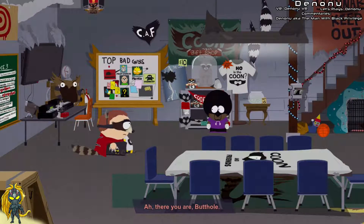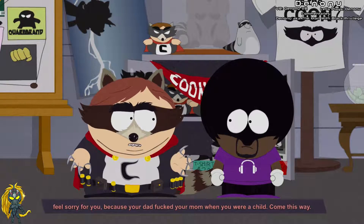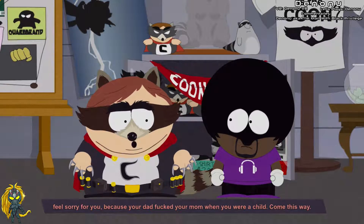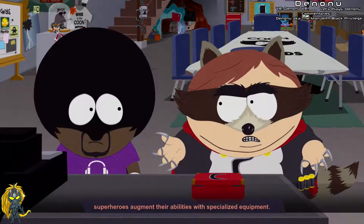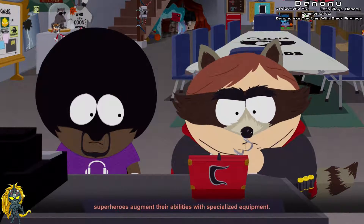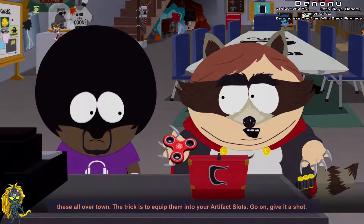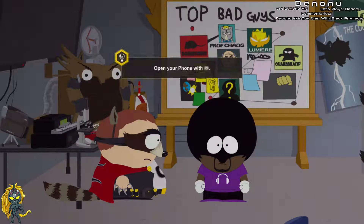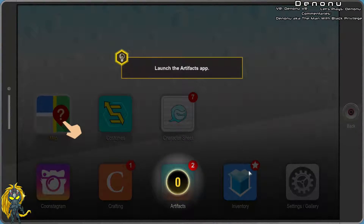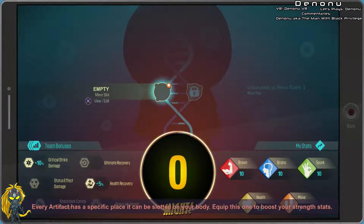There you are, butthole. Being a superhero is a little harder than you thought, huh? I'm gonna teach you about artifacts — most superheroes augment their abilities with specialized equipment. You see this? It's a strength artifact. You'll find things like these all over town. The trick is to equip them into your artifact slots. I really don't want to equip that — not a big fan of fidget spinners.